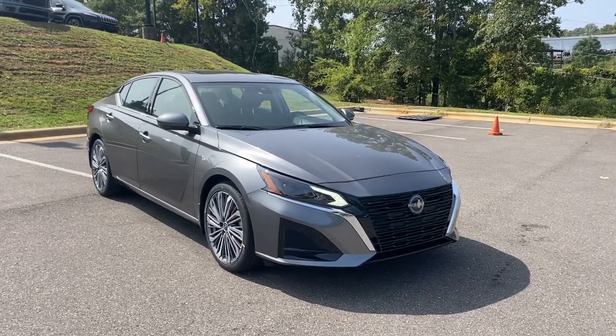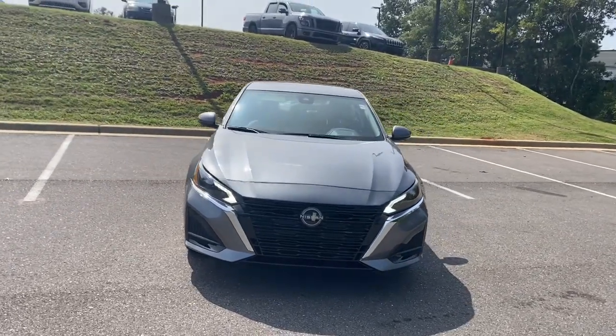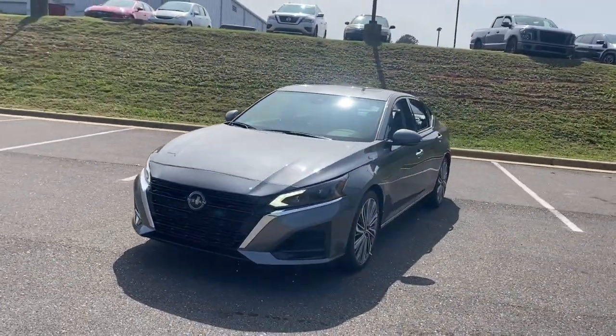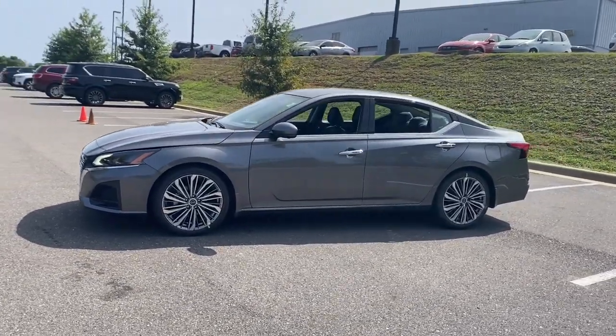Hop into the 2024 Nissan Altima. Here's a stylish, family-friendly Nissan Altima — the mid-sized sedan with available all-wheel drive and standard driver assist safety features.